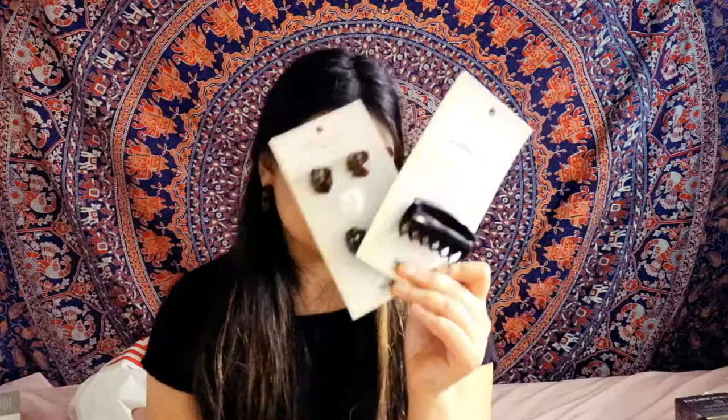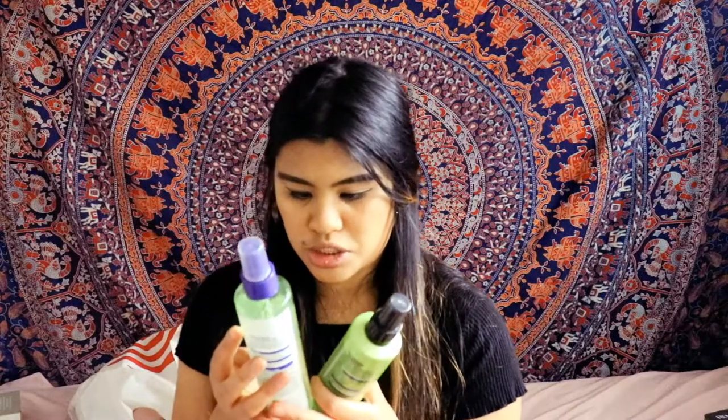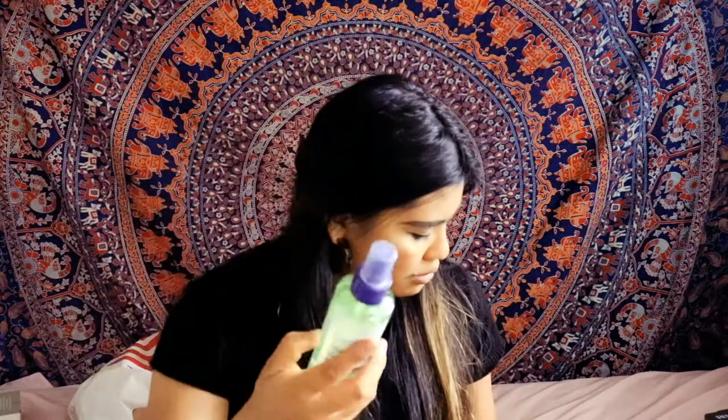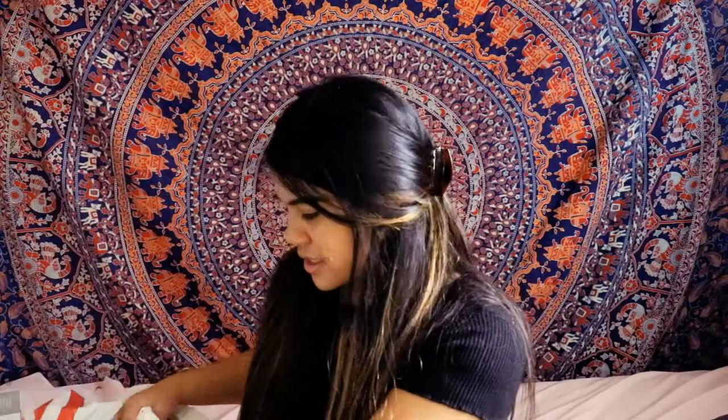With my hair tools I also got hairspray — this one is from Garnier Fructis, the Full Control Hairspray. I also got the Curl Shake Defining Spray Gel. These two both retail for $4.49 each. Always protect your hair and use heat protectant before you go ahead and curl your hair!